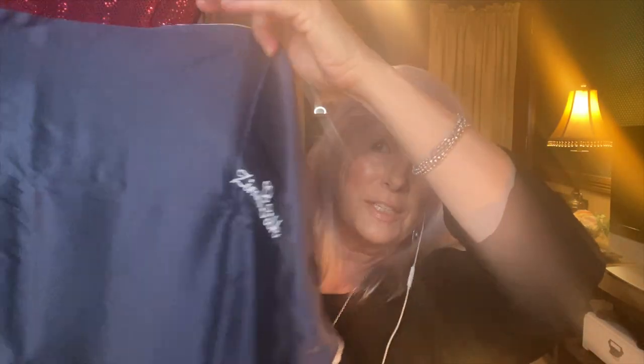I opted for the navy blue. Here's how it looks — king size, with nice white piping around the outside. It feels like silk; it's purported to be mulberry silk, which is what I searched for to compare against the Blissey. It has a zipper, and you just pop your pillow inside. It feels very soft, very silky.